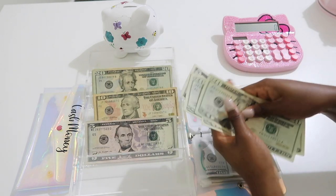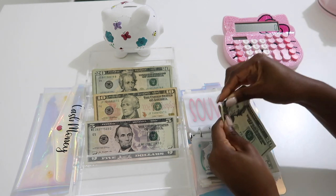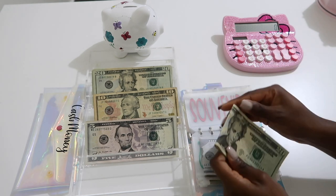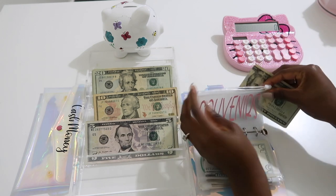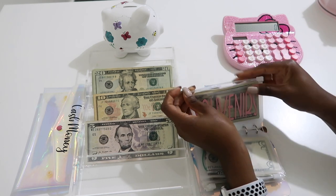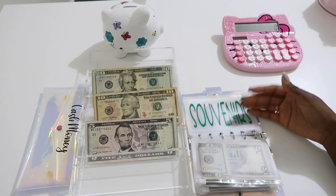Souvenirs is going to get $75 — so $20, $40, $60, $75. Our goal was $150, so half is $75 each. I didn't want to put souvenirs on there twice, so our souvenirs section is now fully funded!